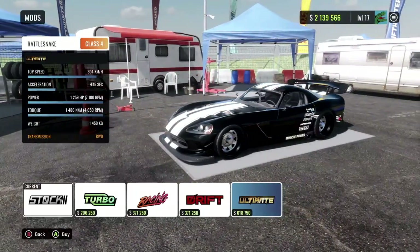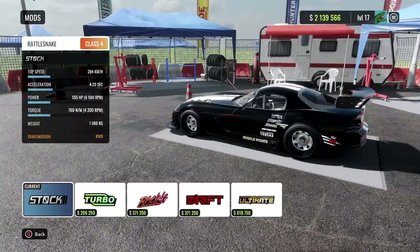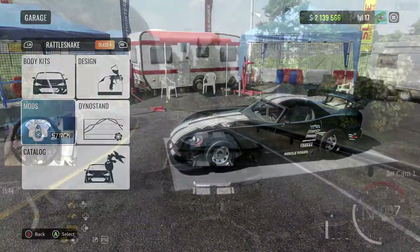We're gonna keep it stock here first. I want to drive it stock just to see how it feels. 550 horsepower should be quite a bit, right? I mean, we shouldn't need any more than that.